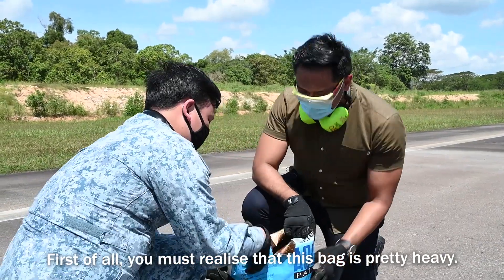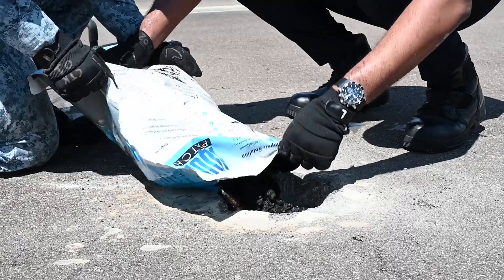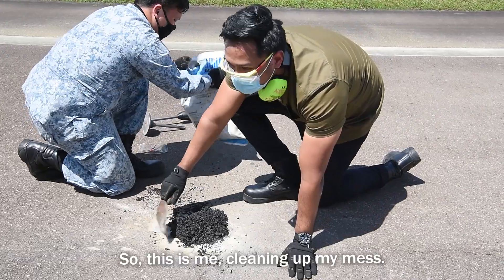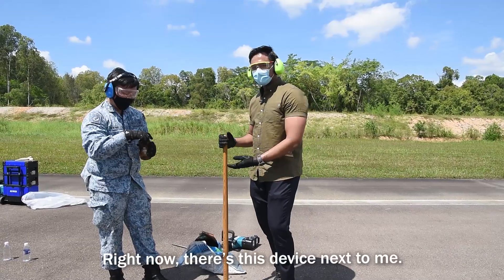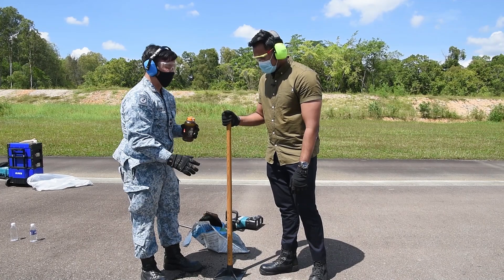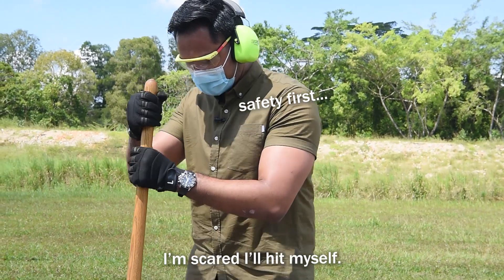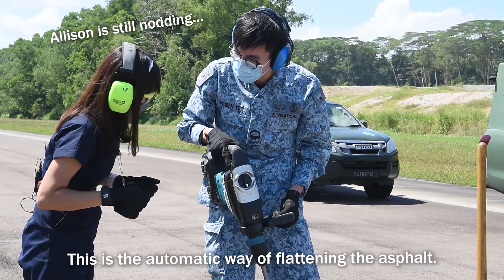First of all, you'll realise that this bag is really heavy. Sorry, I dropped the bag. So actually I'm just filling the pothole with asphalt. It looks like the oreo you put in a McFlurry. Okay let's put it in. So this is me cleaning up my mess, because normally when they pour it, they pour it in a more controlled manner. Right now, there's this device next to me — what's this actually? It's an asphalt compactor. So you just ram it onto the asphalt — this is the manual way of flattening it. Yes. Okay, so first you have to add some water. So I just whack the thing as high as I can. So as you can see, the asphalt is gradually flattening. This is the automatic way of flattening — we change the tool at the front so that it can flatten the asphalt.